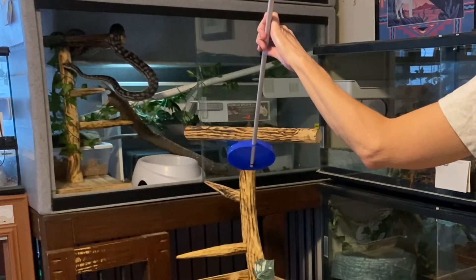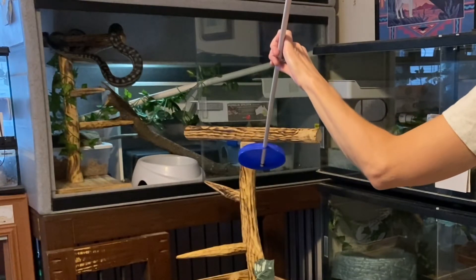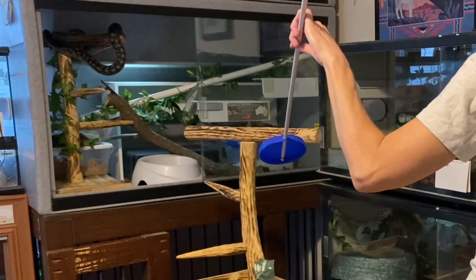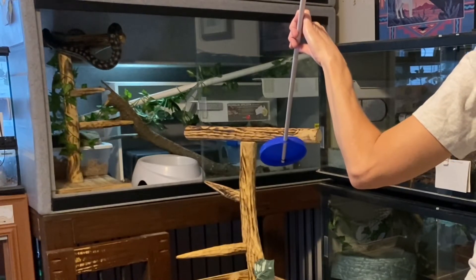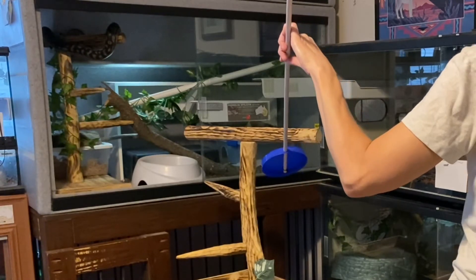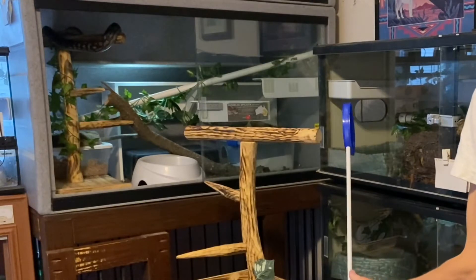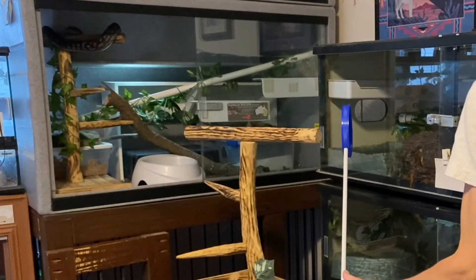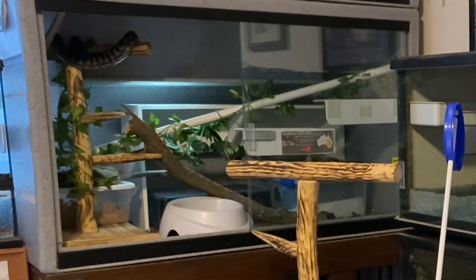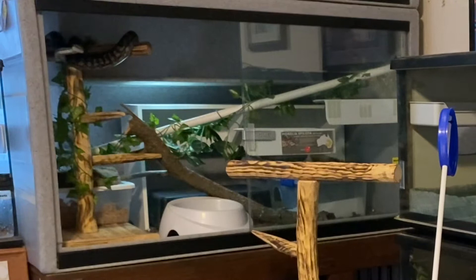He has learned from prior sessions to carefully work out a route to the target and then to calmly touch it without striking or getting excited, and that in the past this behavior has resulted in food being made available to him. It's the ABCs of training I've mentioned in other videos. The antecedent, or the A, is the presentation of the target. The behavior, or the B, is Merlin following it into position and then pausing. And the consequence, or the C, is food.